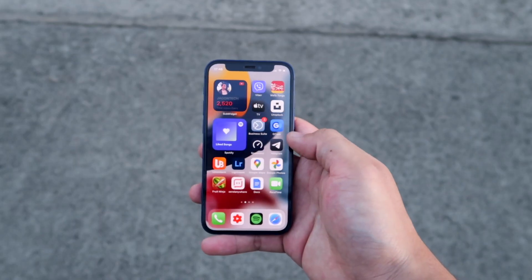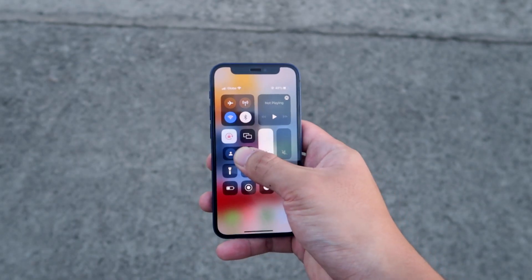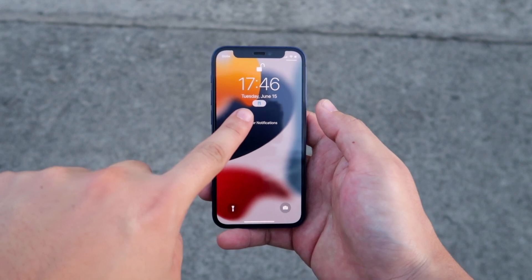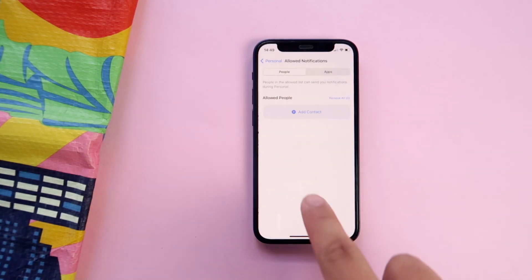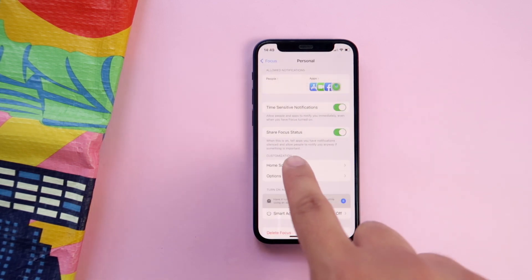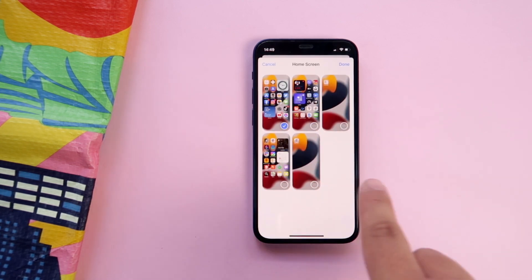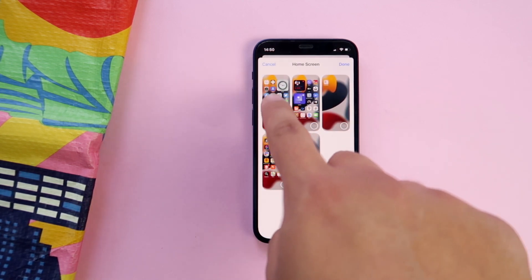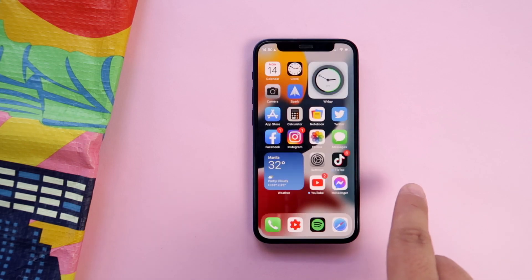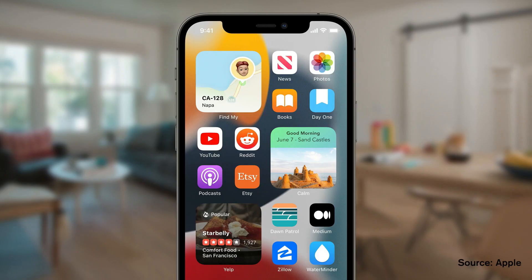There's a whole new feature called Focus, where you can filter out all the apps and notifications you don't want during a period of time. If you're busy with work, you can turn on your work focus and only work-related apps and notifications will appear. You can customize each focus by choosing who is allowed to get through, which apps display notifications, and even choose specific home screen pages to use when the focus is on. You can create different home screen pages tailored for different focuses — one for work, fitness, personal life, or gaming.